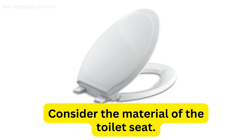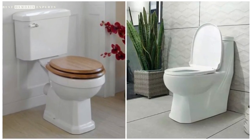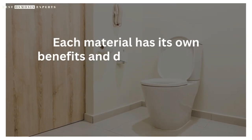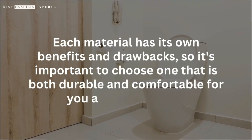First, consider the material of the toilet seat. While many seats are made of plastic, higher-end models may be made of materials such as wood or ceramic. Each material has its own benefits and drawbacks, so it's important to choose one that is both durable and comfortable for you and your family.